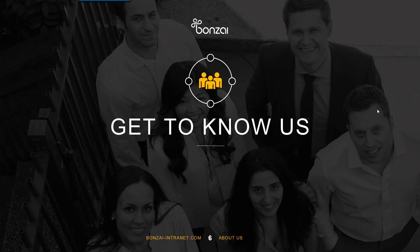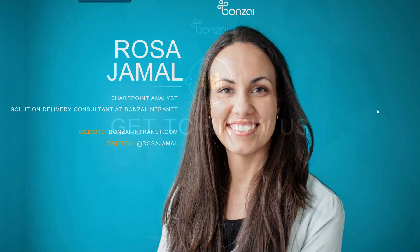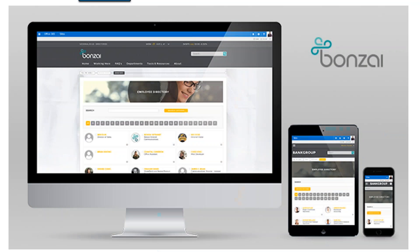Thanks, Chantal. My name is Rosa Jamal, and I'm a SharePoint analyst working here on the solution delivery team at Bonsai Intranet. Bonsai is an out-of-the-box intranet built on top of SharePoint 2013 and Office 365.